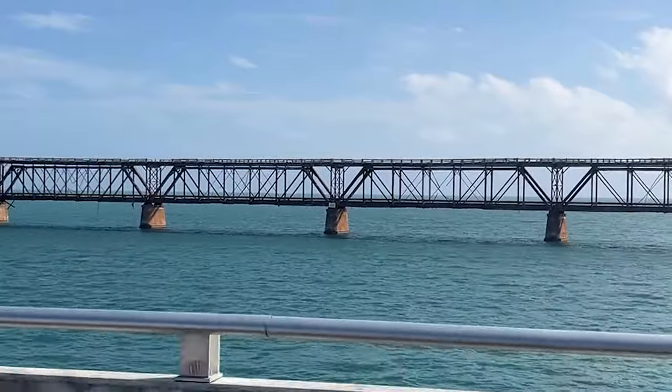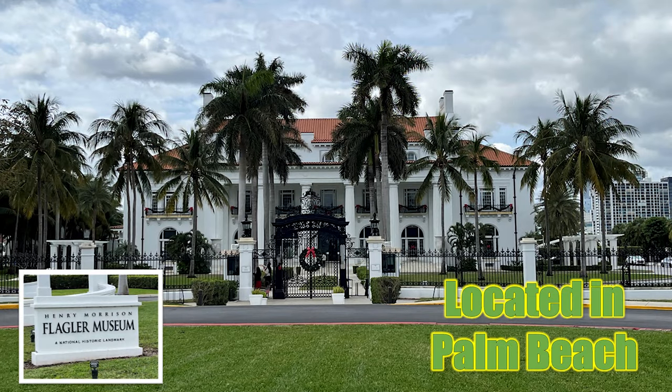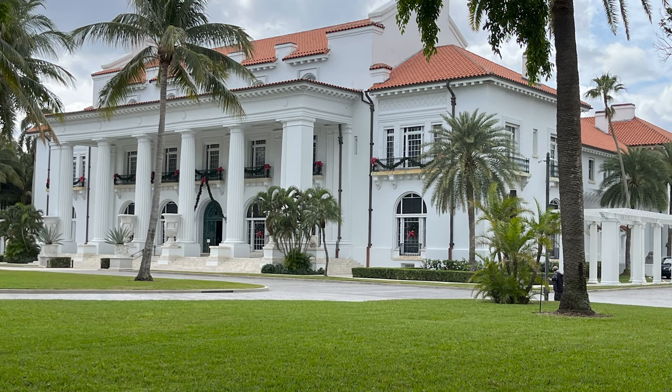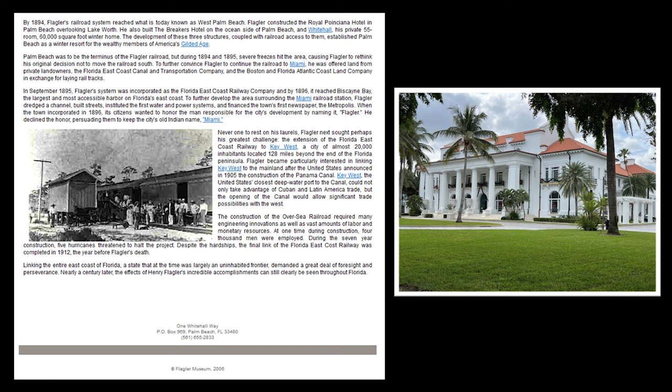We did make a stop at the Henry Morrison Flagler Museum. It is a gorgeous estate and a wonderful museum — I've heard it's one of the best. We were on a quick trip and were not able to do more than see this incredible, gorgeous mansion. In 1912, Henry Flagler rode the first train into Key West, marking the completion of the Florida East Coast Railway's Overseas Railroad connection to Key West and the linkage by railway of the entire east coast of Florida.